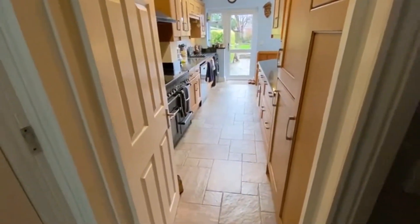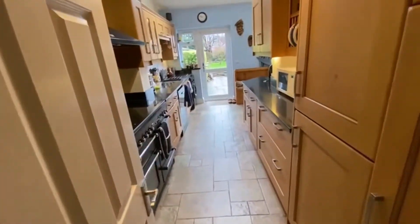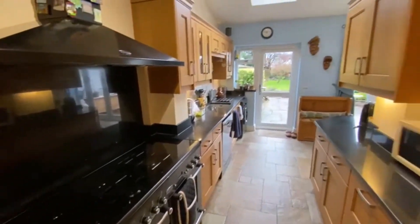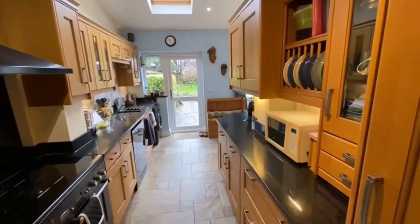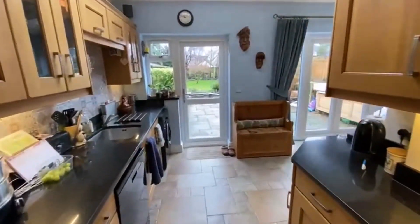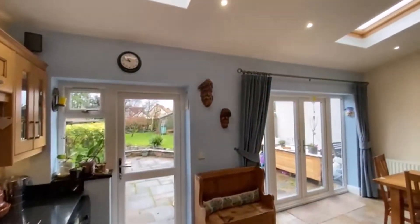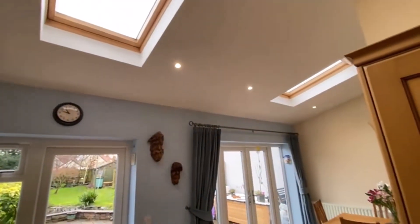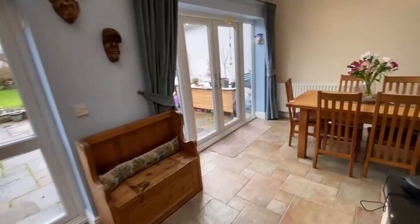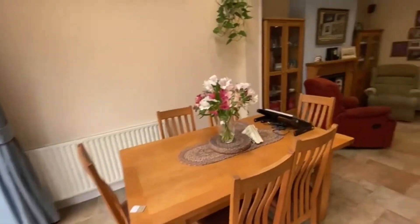Coming into a nicely extended kitchen now — there's a big range cooker, under-lighting, solid units, and a granite work surface. This opens up beautifully with pitched vaulted ceilings and skylights into the extension, with two sets of doors out to the garden.